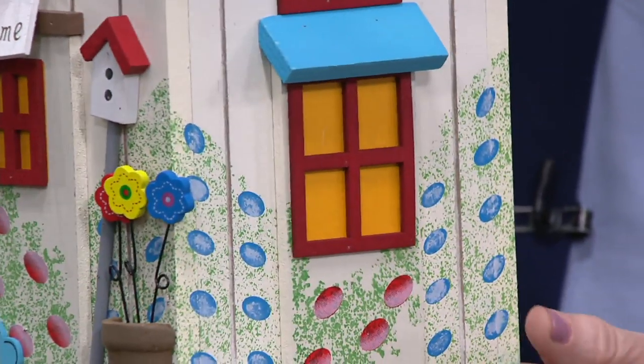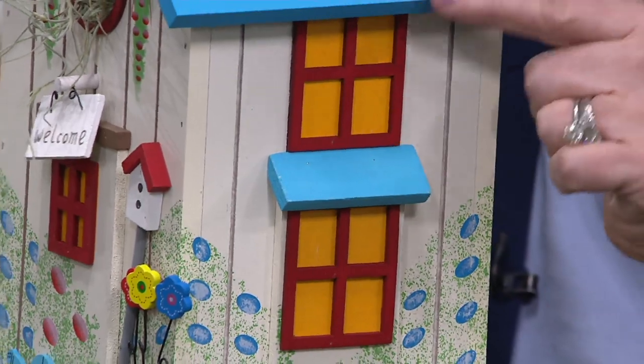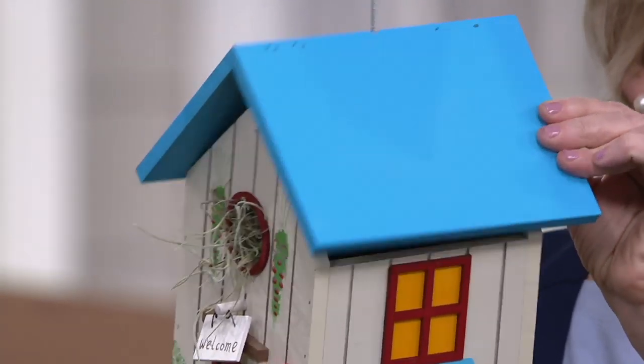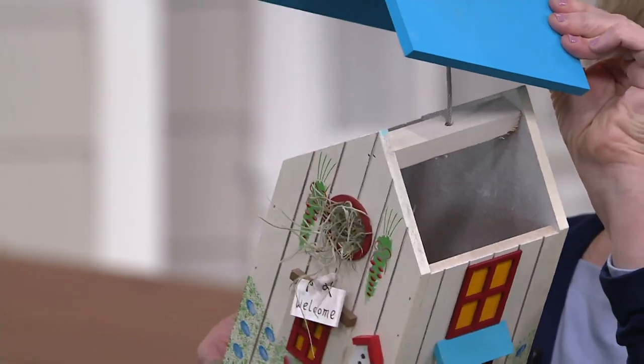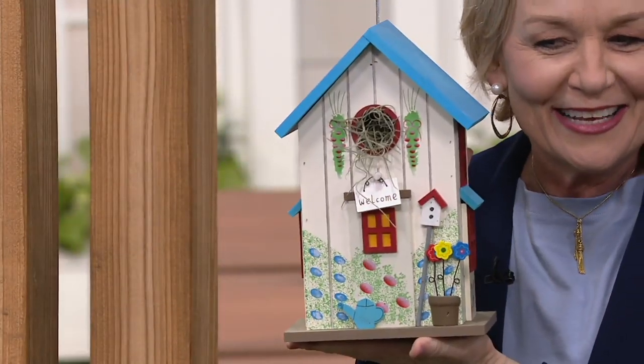These are darling. When we go around the side, we have another window with a roof on top and a window on top of that with the blue roof. And all of them have the removable roof. You just raise the roof and clean out your little birdhouse if you want to.